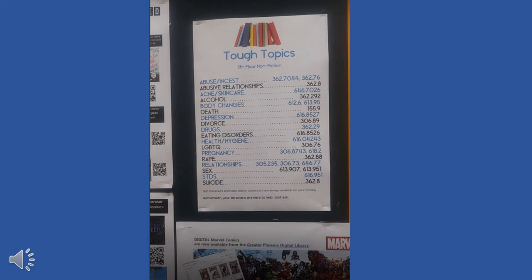Past the video game section and facing inward into the library, there is a small private corner. The reason this space is more private is due to a particular display on the board, which provides privacy to teens who are looking up information on certain tough topics that they may not want others to see.